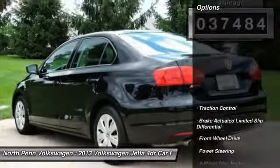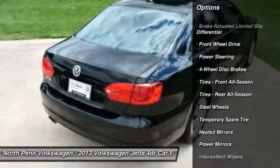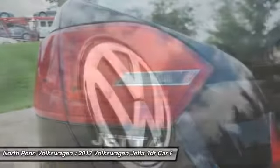Here are some of this vehicle's great options: anti-lock braking system, stability control, keyless entry, traction control, adjustable steering wheel, and power steering.